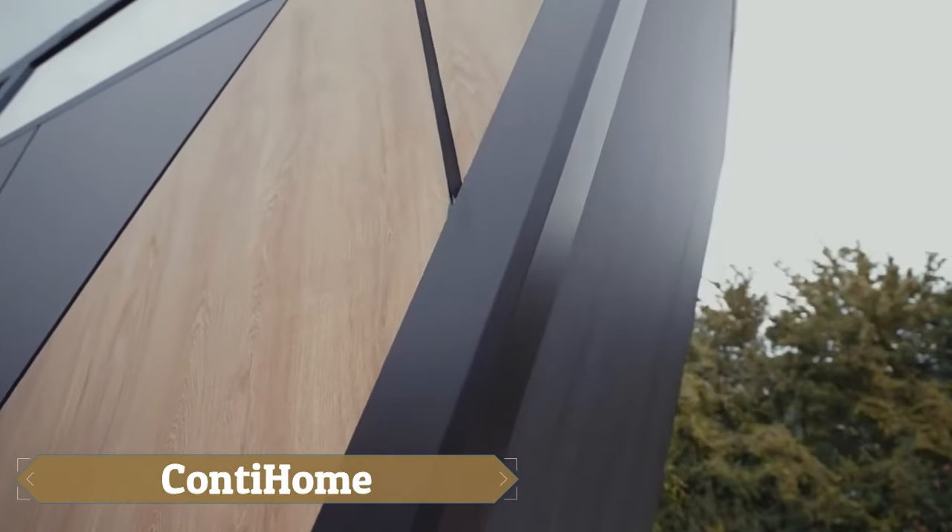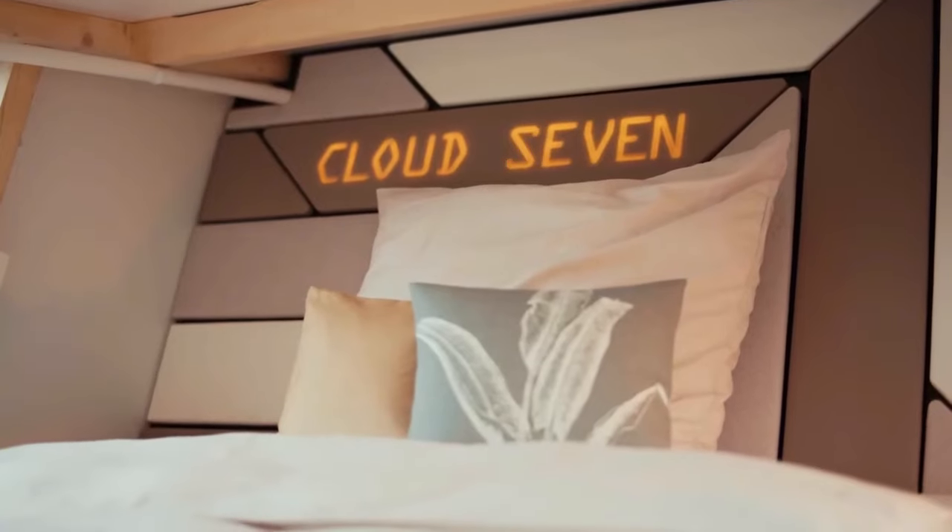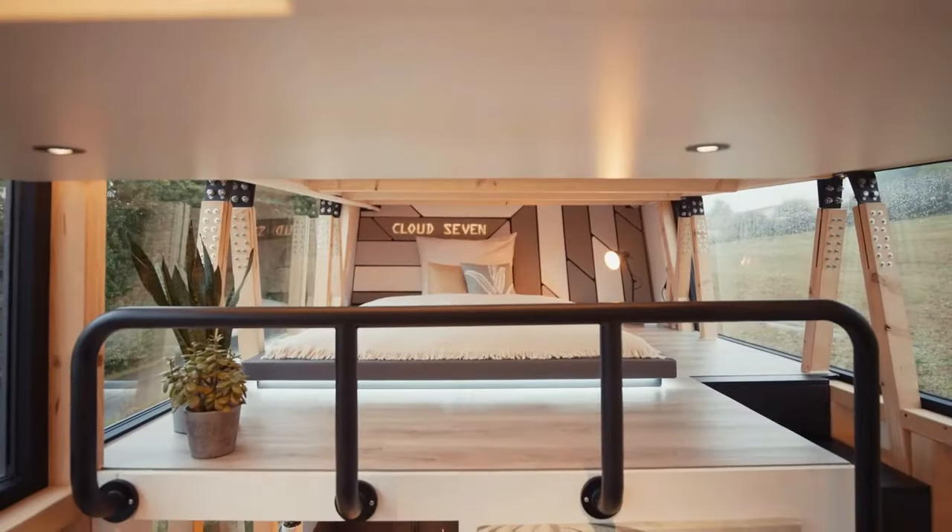The Conti Home Camper Trailer is a versatile and innovative option for outdoor enthusiasts seeking comfort and convenience on their adventures. Designed with a focus on functionality and space optimisation, this trailer offers a home-away-from-home experience.